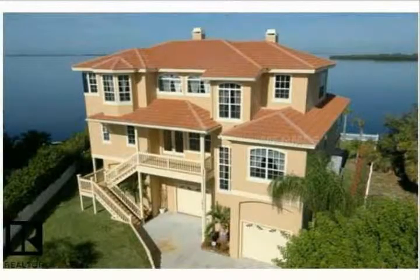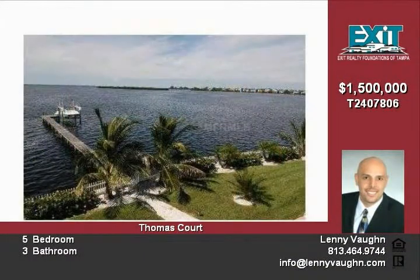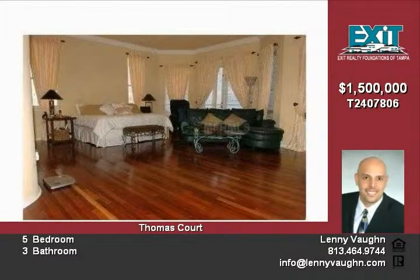Gated waterfront home direct on Anclote Key. Oceanfront, complete with dock with boat lift and davits. Unobstructed view of the ocean — outstanding. Almost 6,200 square feet under roof. Tri-level, with a huge end-to-end balcony to view the most beautiful sunsets in the world.